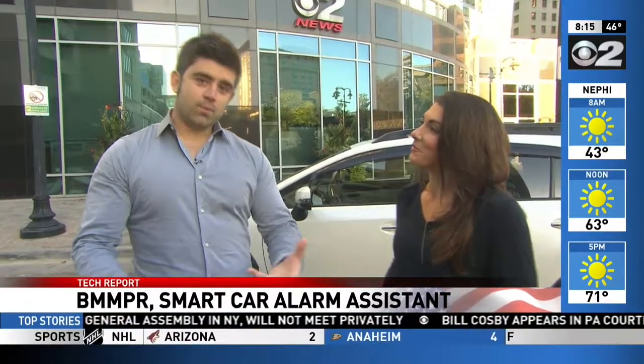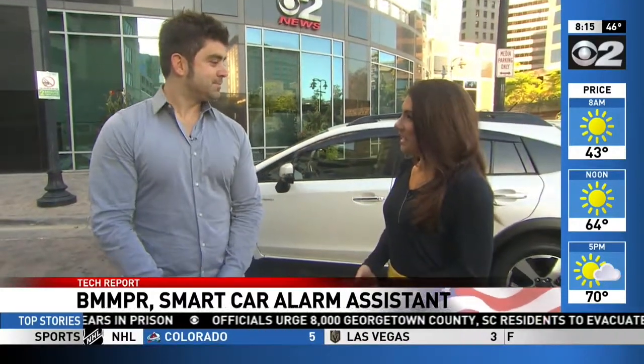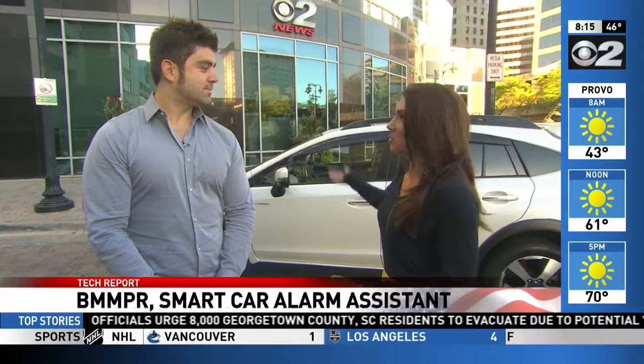You're a local company — tell us how you got your start. On a road trip up to Seattle, my wife and I stopped at a grocery store late at night so she could get some yogurt, and it dawned on me: isn't it a little silly that car alarms go off but never text you? We got to work shortly after that, and here we are three years later.